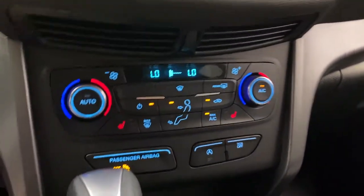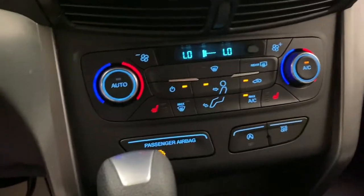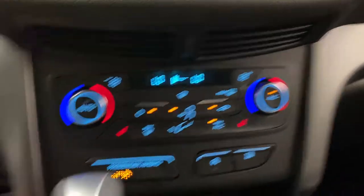Moving downwards, you do have dual zone climate control, which is really nice — your driver can be nice and cool while your passenger can be warming up. Heated seats for both the passenger and driver are included too.